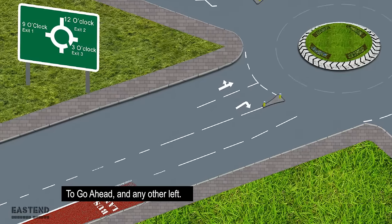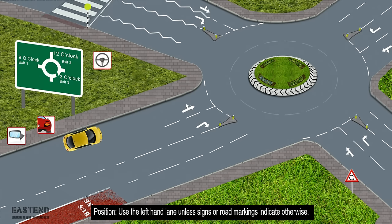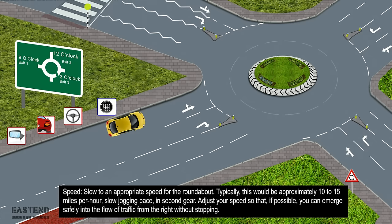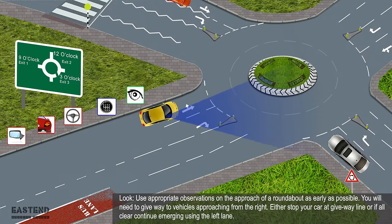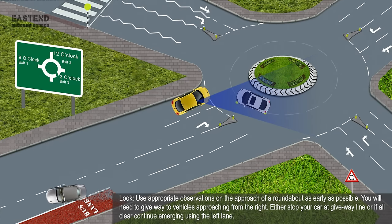To go ahead and any other left exit: Mirror — first look into your interior mirror followed by your left mirror. Signal — do not give a signal on approach to the roundabout. Position — use the left-hand lane unless signs or road markings indicate otherwise. Speed — slow to approximately 10 to 15 miles per hour in second gear. Adjust your speed so that, if possible, you can emerge safely into the flow of traffic from the right without stopping. Look — use appropriate observations as early as possible; give way to vehicles approaching from the right. Either stop at the give way line or, if all clear, continue emerging using the left lane.